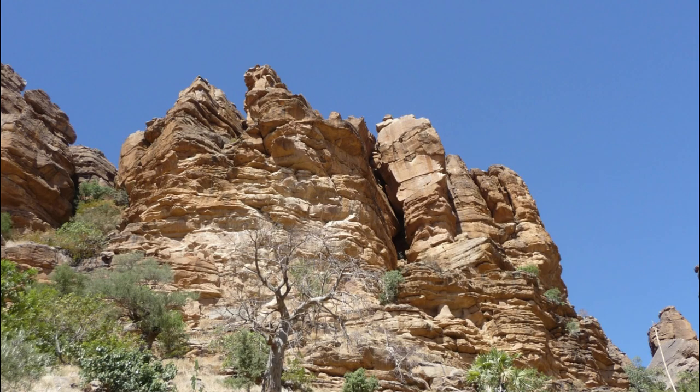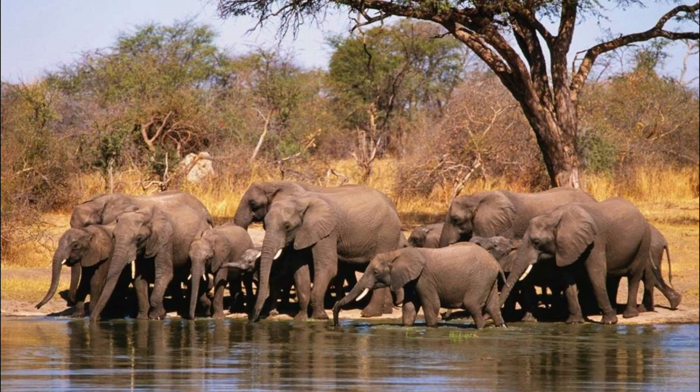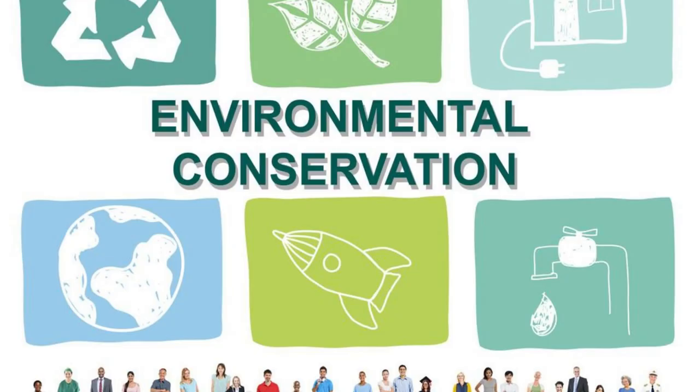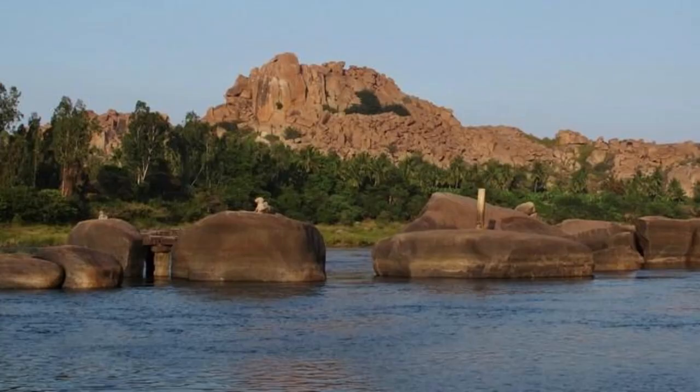Explore the scenic beauty and wildlife diversity of Boucle du Baoulé National Park, a protected area in western Mali that encompasses savannah grasslands, riverine forests, and wetlands. Embark on guided safari tours and nature walks to spot elephants, hippos, crocodiles, and numerous bird species. Learn about conservation efforts to protect the park's fragile ecosystems and support sustainable tourism initiatives that benefit local communities in the heart of Mali's natural world.